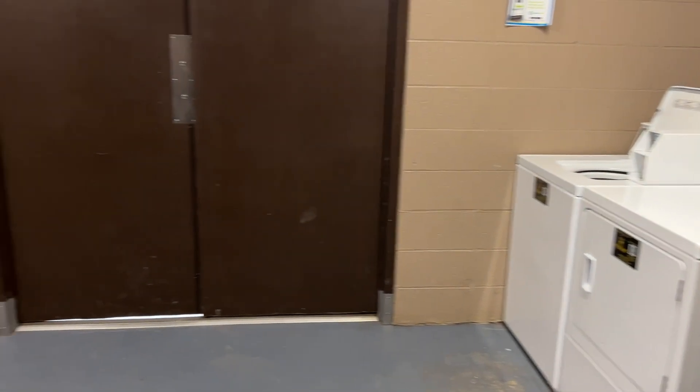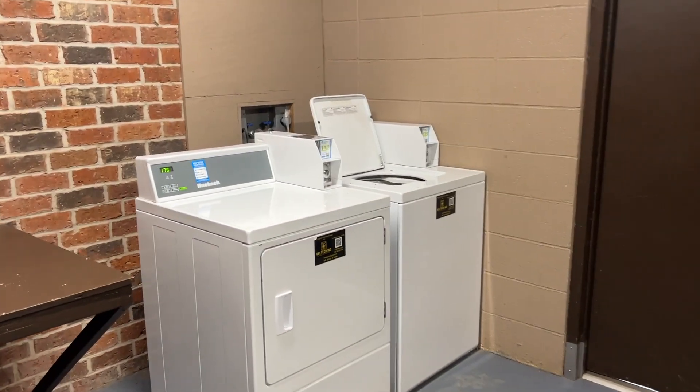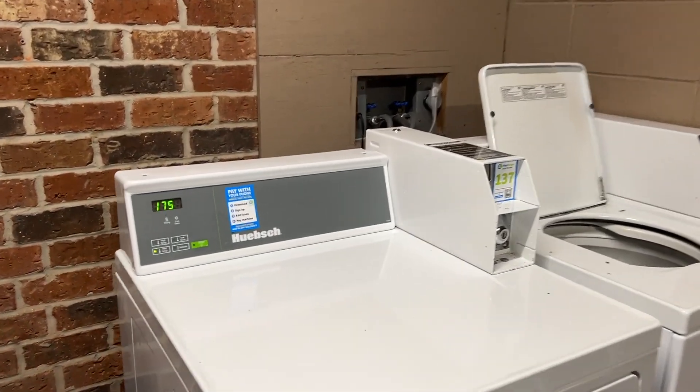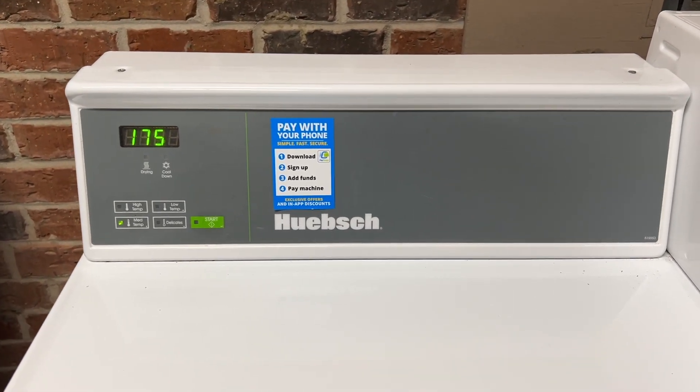Here's the laundry room — two washers and two dryers. It's $1.75 to wash and $1.75 to dry, and you don't need quarters because you can pay with your phone.